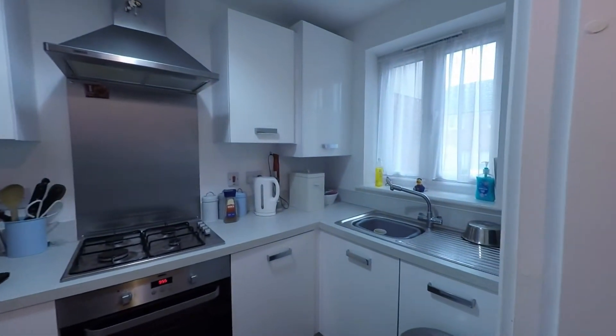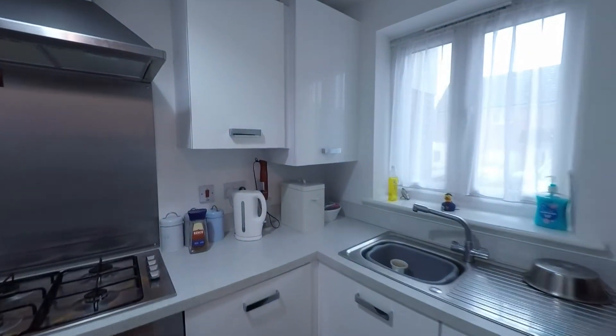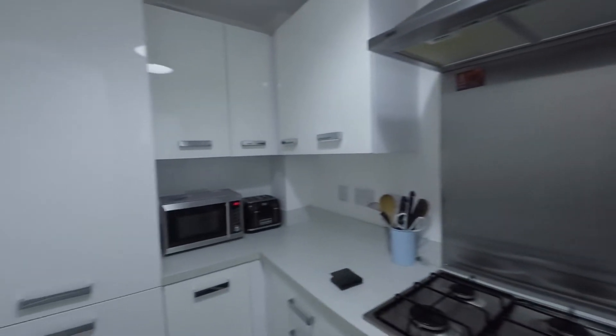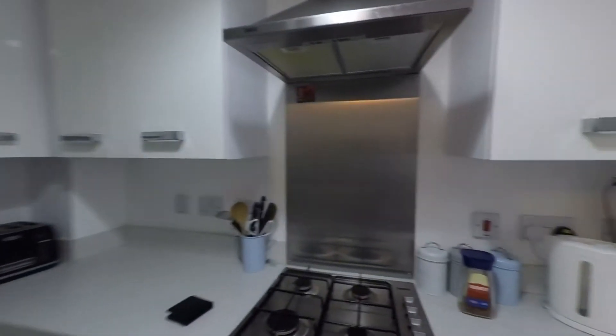Directly opposite we have this fitted kitchen, and inside we can see a great use of space with units and worktop space fitted to three sides of the wall. We also have integrated appliances, making this a very comfortable working kitchen.